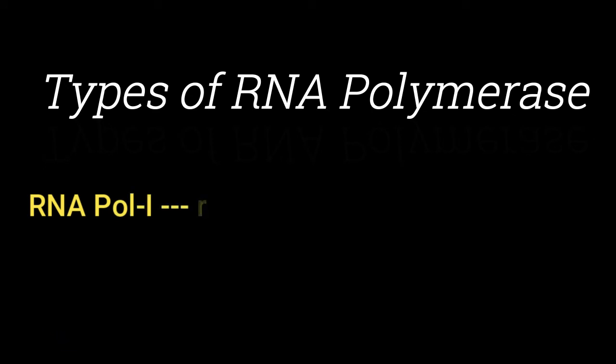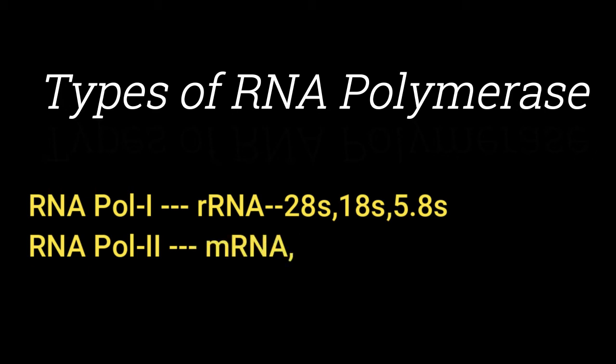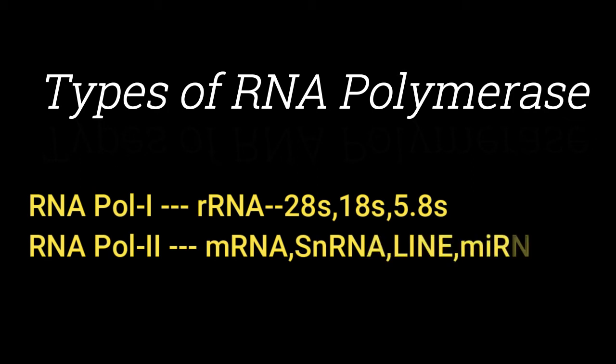RNA Pol I transcribes rRNA, that is ribosomal RNA. The three types of ribosomal RNA that are going to be transcribed are 28S, 18S, and 5.8S. RNA Pol II is going to transcribe mRNA, snRNA, lincRNA, and miRNA.